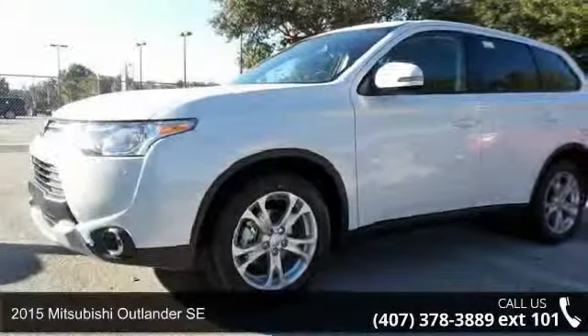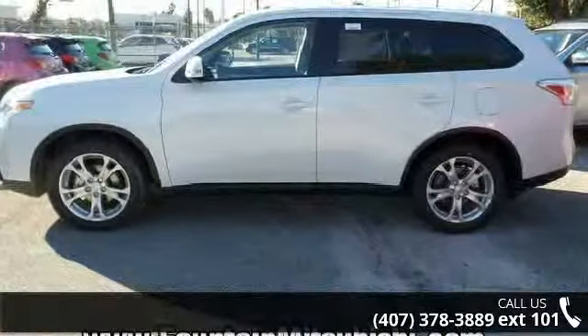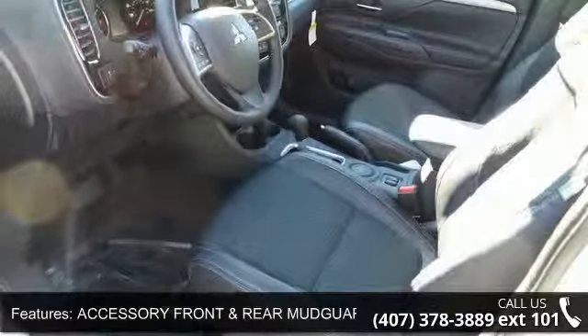Arrive in style with this 2015 Mitsubishi Outlander SE. This may be the set of wheels you've been looking for. Enjoy these notable features: accessory front and rear mudguards, accessory wheel locks, towing package included, tow hitch and trailer tow wire harness.